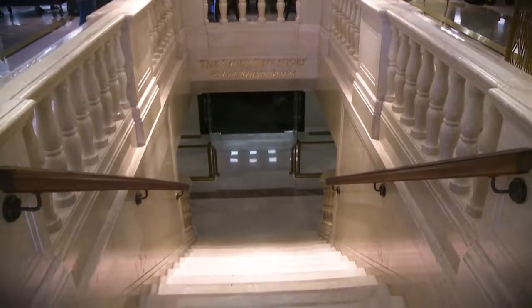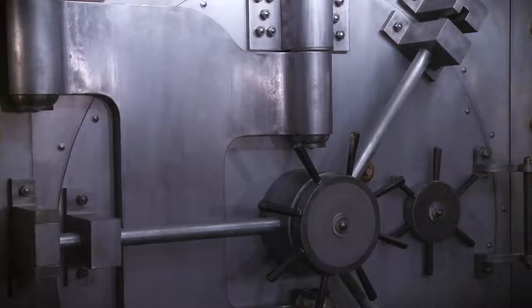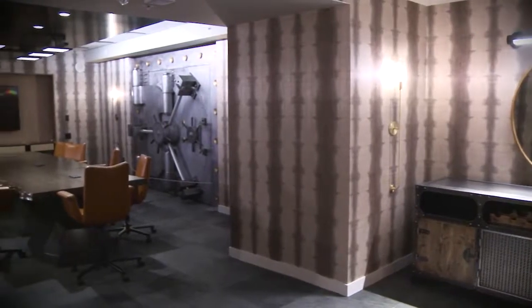We have a couple of unique meeting spaces here in the vault — the original vault for the bank. We also have a safety deposit box room that's deemed a depository.